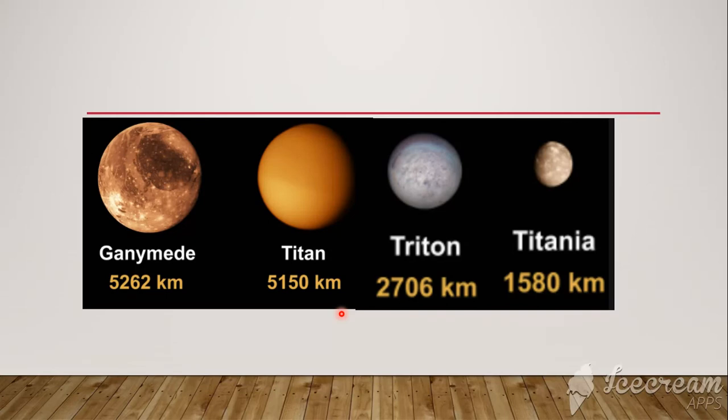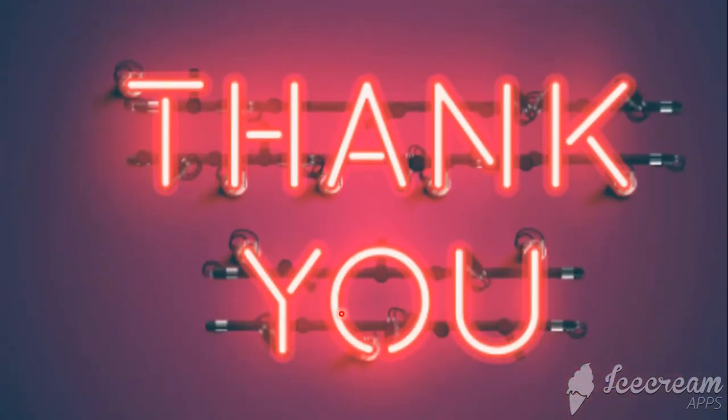Well, that was it for today. Thank you. Hope you liked this video. Don't forget to like, share, and subscribe to my channel. Bye.